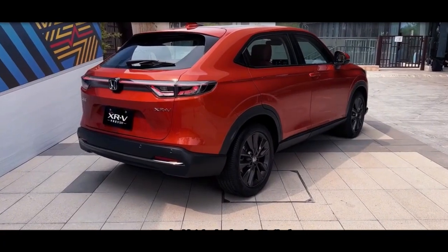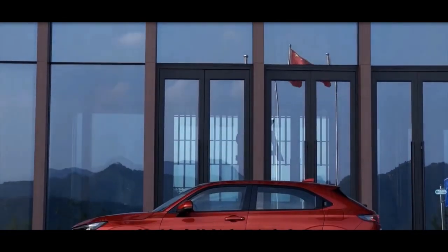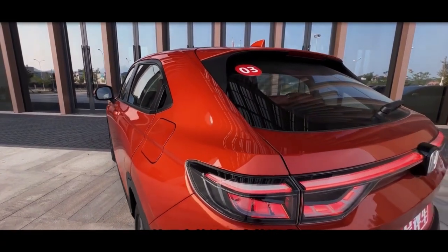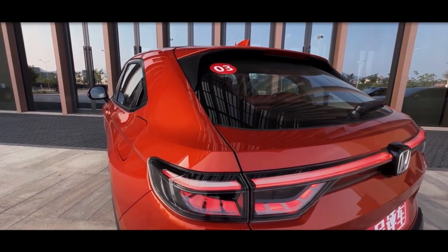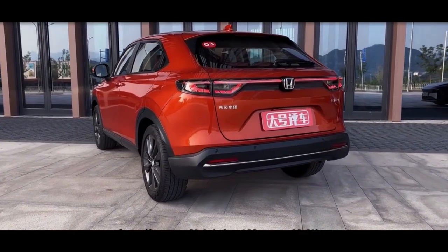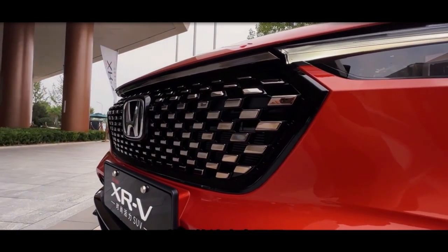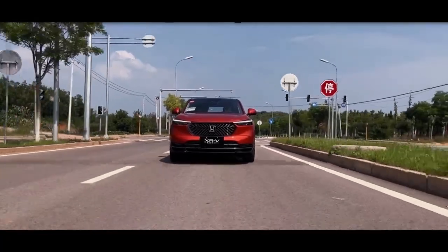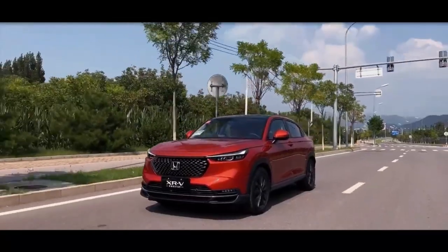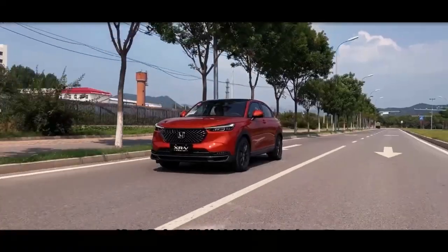In terms of appearance design, the new XR-V basically continues the shape of the HR-V overseas version. Compared with the current model, it has changed a lot. The straight waistline and vertical front create a standard SUV shape. The large-sized front grille is supplemented by dot matrix chrome-plated elements. The headlights on both sides are blackened. The inclined C-pillar makes it tough and dynamic at the same time. The rear features a blackened through-taillight group with the brand logo in the center and a slightly sloping back.